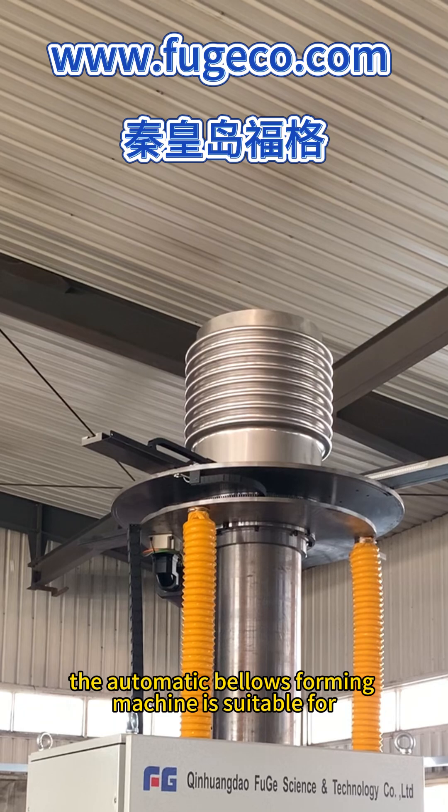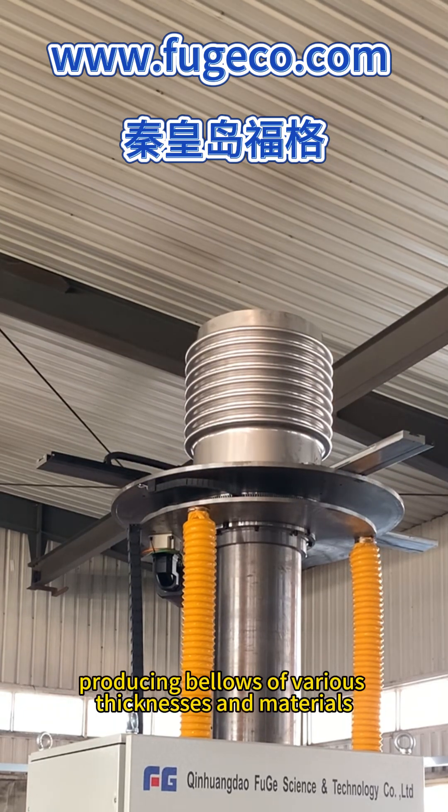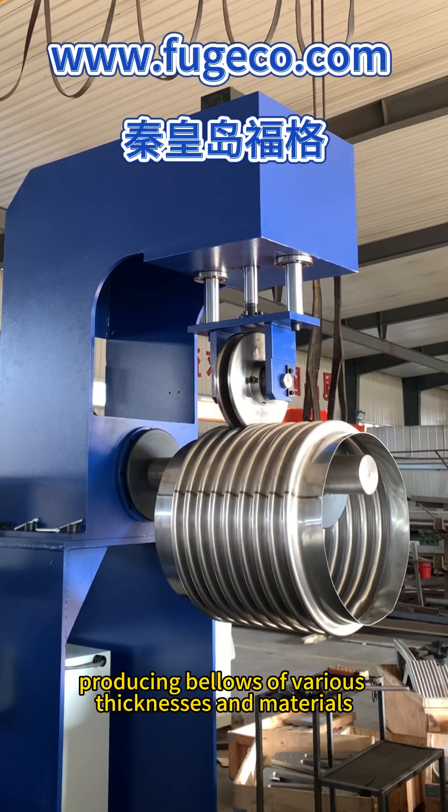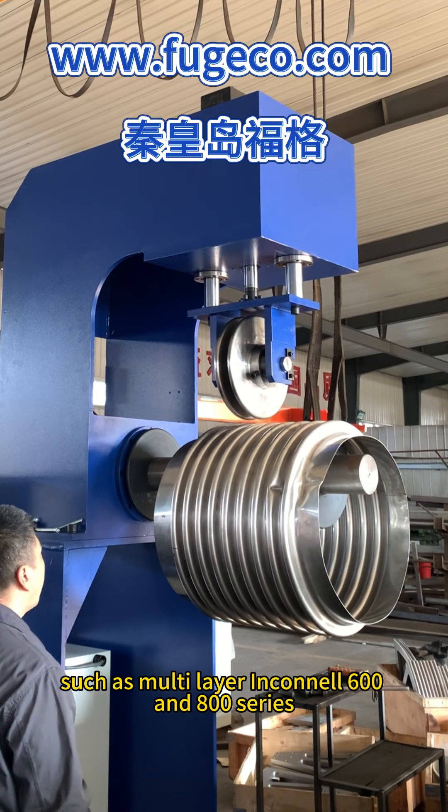The automatic Bellows Forming Machine is suitable for producing bellows of various thicknesses and materials, such as multi-layer Inconel 600 and 800 series.